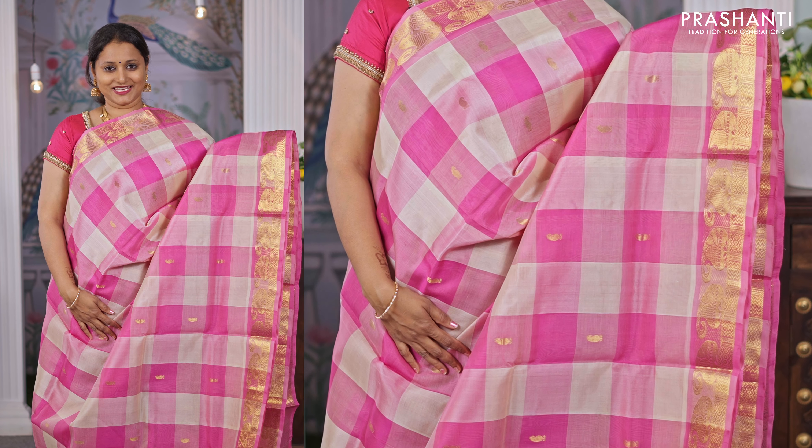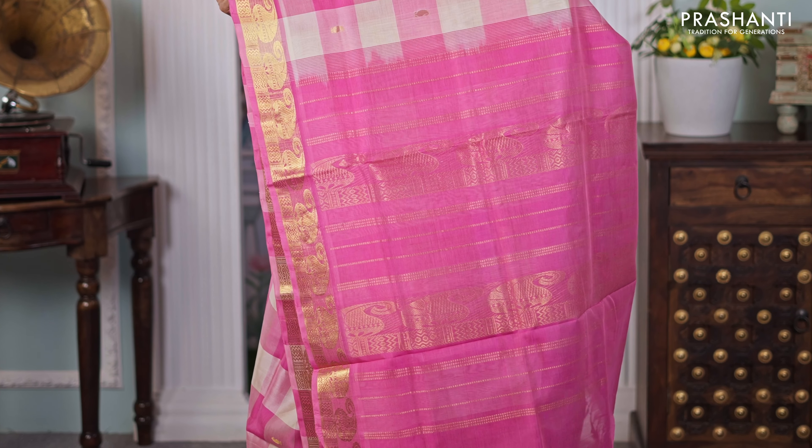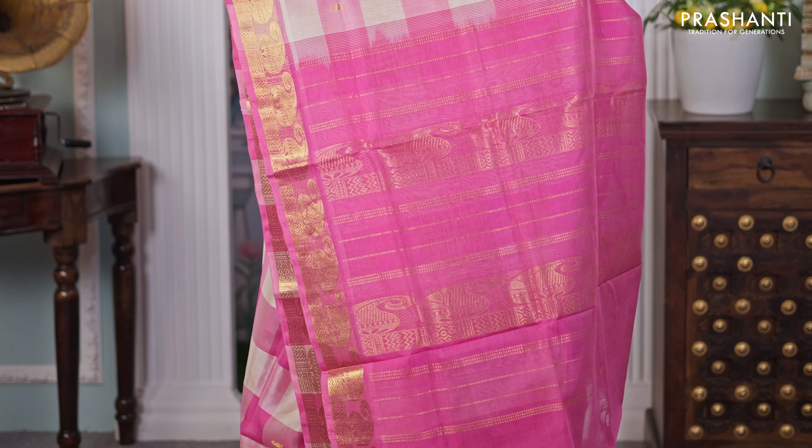Beige with magenta — one more pretty saree with contrast peacock and rudraksham zari woven borders on either sides, with the body having a self-embossed pattern running throughout the saree. A rich contrast pallu in magenta, and a matching blouse, priced at ₹4,950.